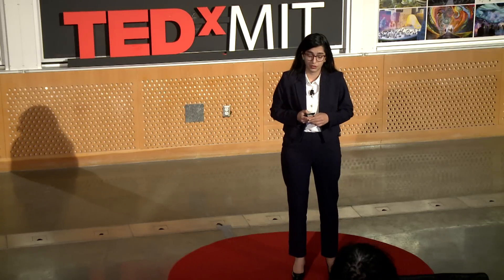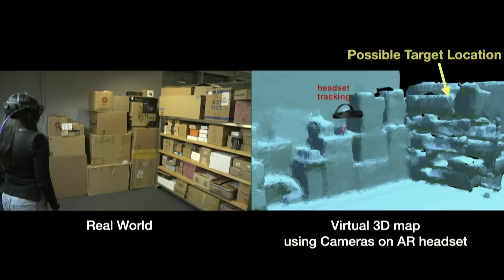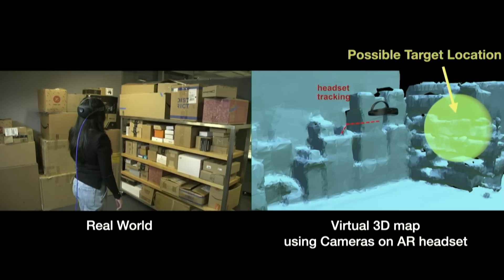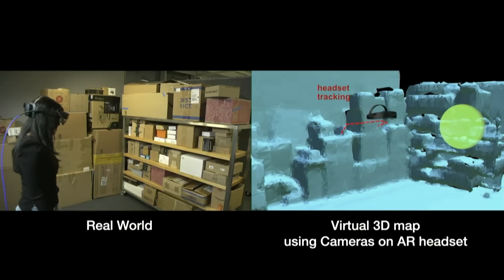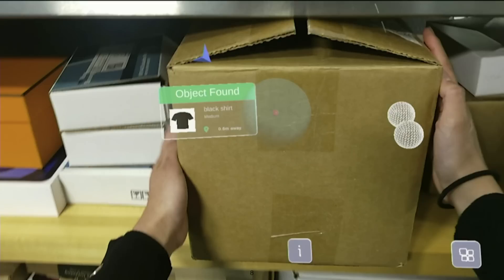We then design algorithms that use these reflected signals to find these objects. First, the headset tries to understand its environment by creating a virtual 3D map. As I walk in the environment, it keeps sending these wireless signals, collects all the reflections, and combines them to locate the object I'm looking for. After some time, it becomes confident and tells me, 'Here it is' — showing the location where the object is, so I can go and grab it.